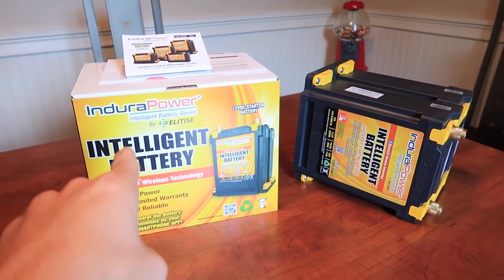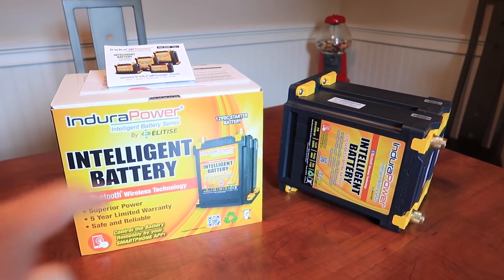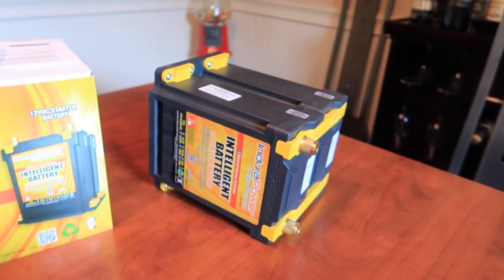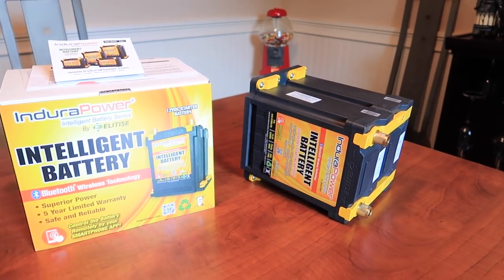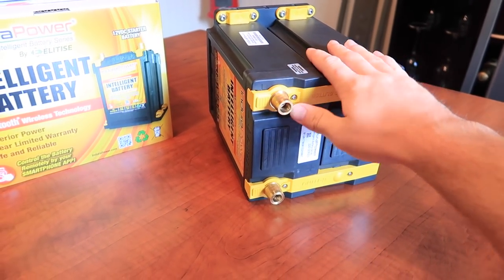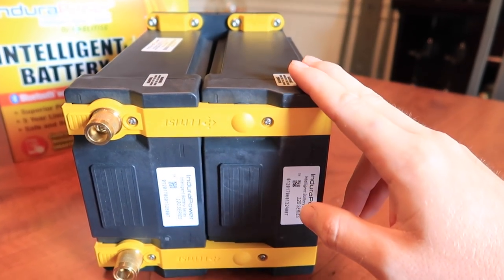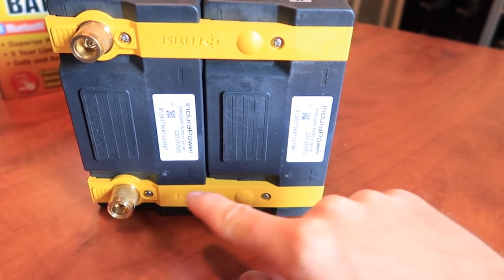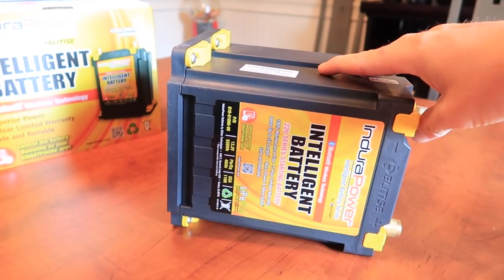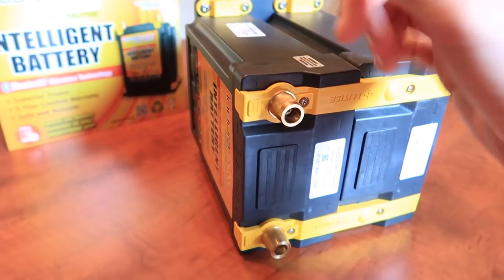So here it is — this is the world's most intelligent battery with Bluetooth wireless technology. You're probably wondering two things: how do you activate Bluetooth if there are no buttons on this battery, and why is the battery sitting on its side? Well, I'll answer both with one answer. This battery is sitting on its side because depending on the orientation it activates different modes. While the battery is on its side, the positive terminal is pointed down and the negative terminal is pointed up — this is deactivation mode. Basically the battery is not active and it sends less than 1 volt to the terminals.